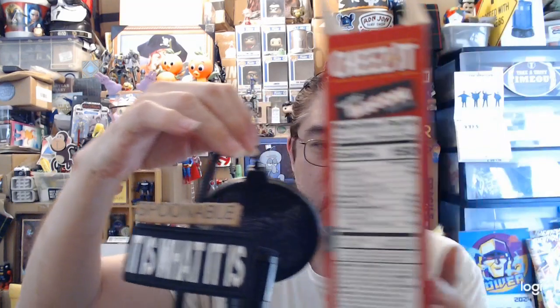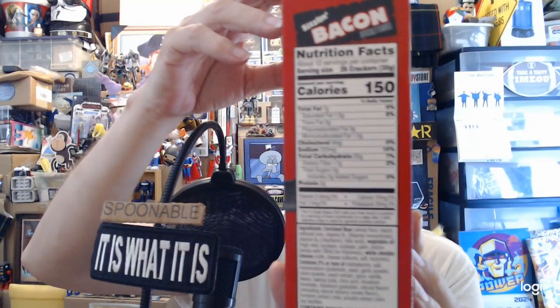Cheese-It's baked snack crackers, sizzling bacon, artificially flavored. About 12 servings per container, serving size 26 crackers — a bunch of crackers. 150 calories, 9% daily value of total fat, 8% saturated fat, 10% sodium, some percent total carbs, 2% dietary fiber, two grams of protein.